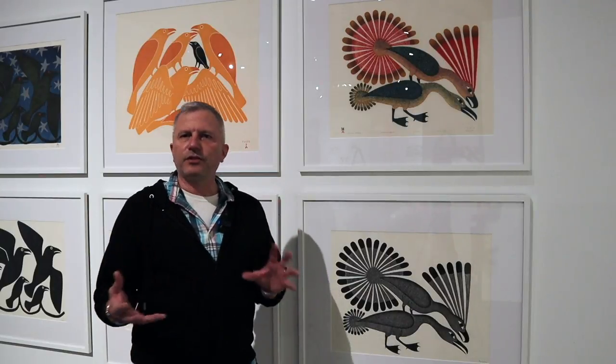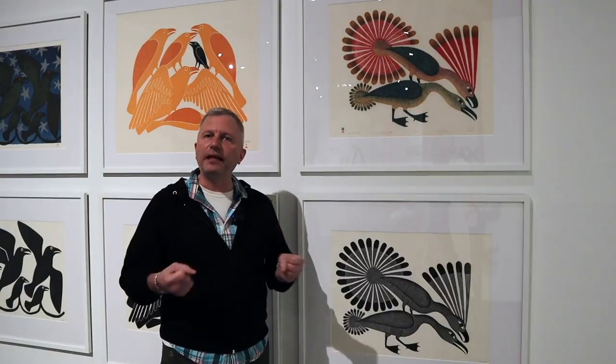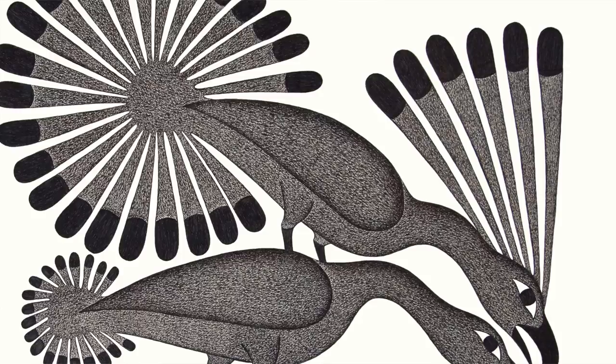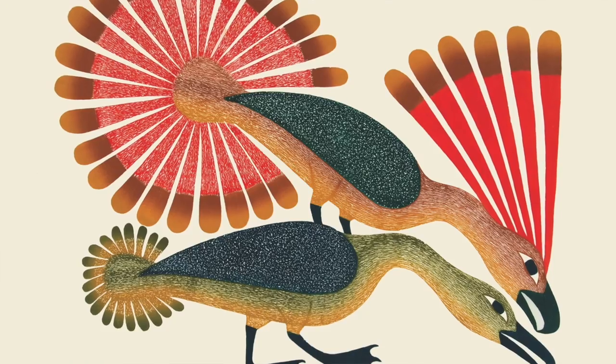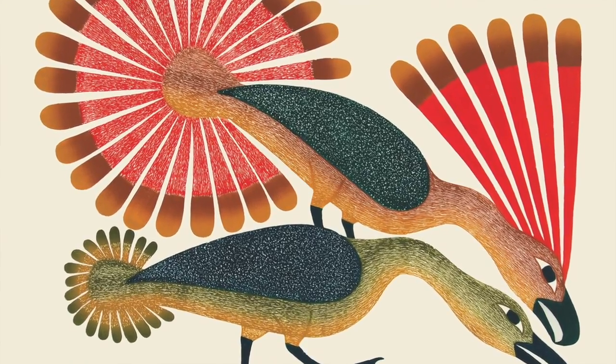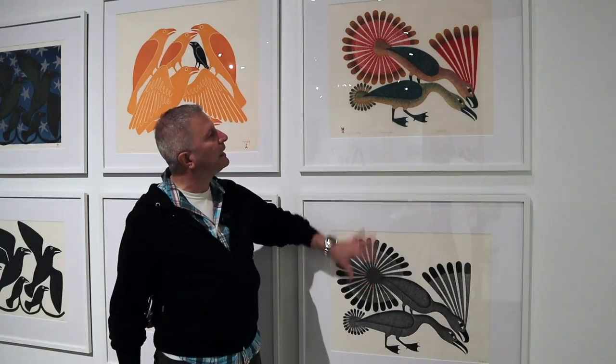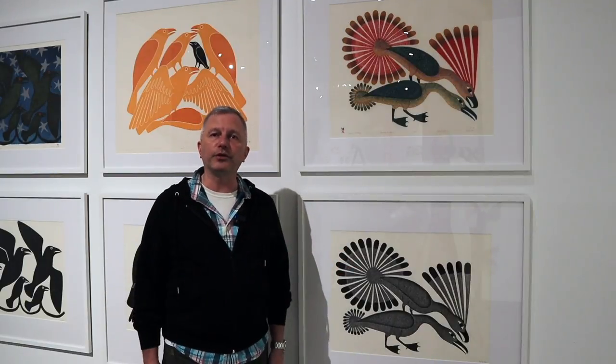We get the question a lot: do we produce prints after the artist has died? We've never done that and we won't. Part of the reason is that we want the artist to have a relationship with the printer in order to make decisions collaboratively on what the print is going to look like in relation to the original drawing. Here is a very good example — a monochromatic but very detailed surface on this image translated into stone cuts. A lot of complex decisions were made in terms of what the colors would look like and how it would relate back to the original. You wouldn't be able to do that without the printer and the artist working together to produce the final product.